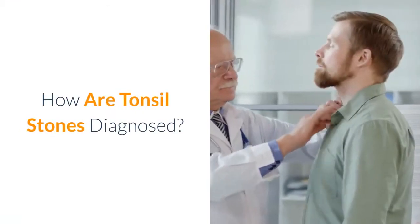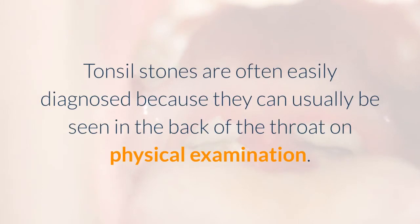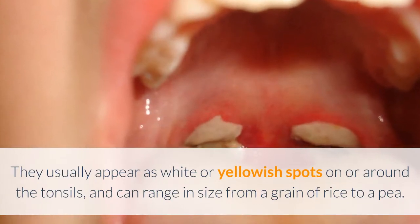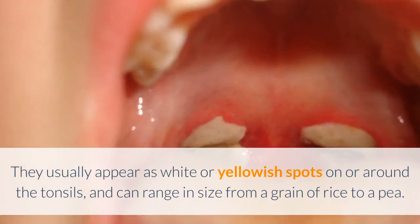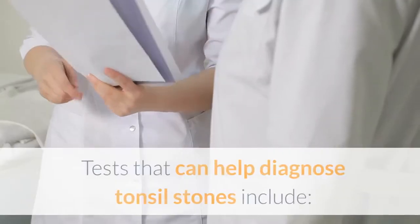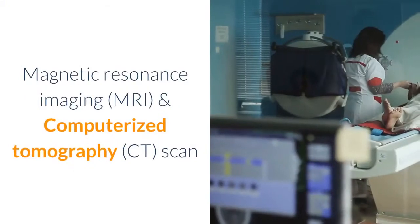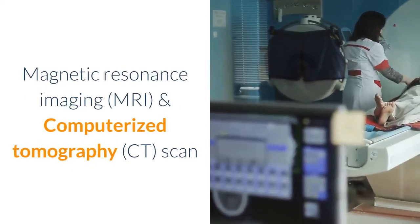How are tonsil stones diagnosed? Tonsil stones are often easily diagnosed because they can usually be seen in the back of the throat on physical examination. They usually appear as white or yellowish spots on or around the tonsils, and can range in size from a grain of rice to a pea. Tests that can help diagnose tonsil stones include magnetic resonance imaging and computerized tomography scan.